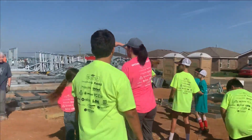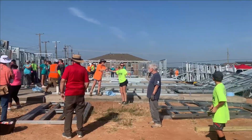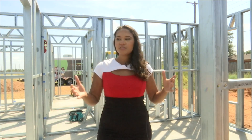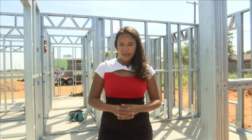Volunteers of all ages joined in the fun. So many of the volunteers I spoke with are just so excited and energized to be a part of this project and watch this framework become a home. Right here from North Lubbock, Katie Gray.